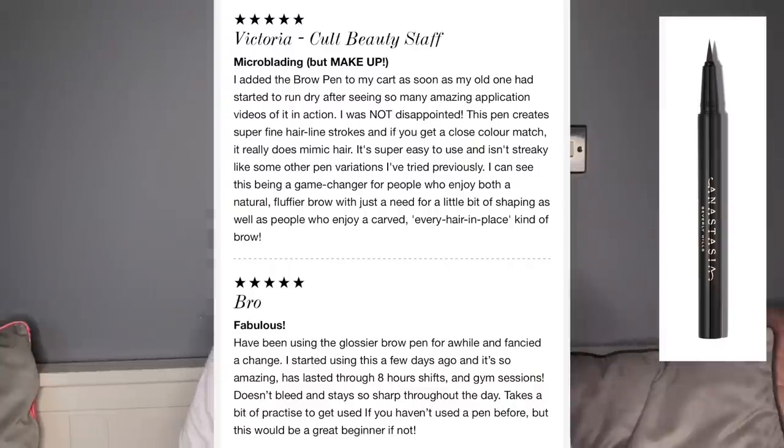Someone said: 'I added the brow pen to my cart as soon as my old one started to run dry, after seeing so many amazing application videos. I was not disappointed. This pen creates super fine hair-like strokes — if you get a close color match it really does mimic hair. It's super easy to use and not tricky like other pen variations. I can see this being a game changer for people who enjoy both a natural fluffy brow and a carved every-hair-in-place kind of brow.'